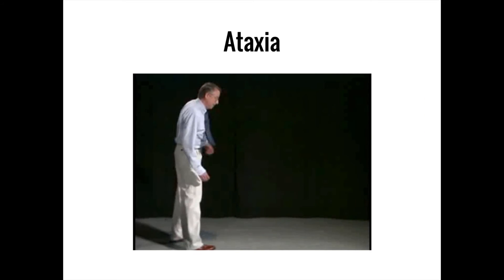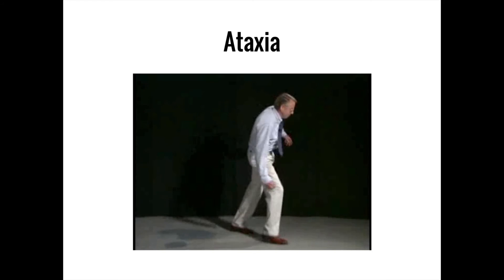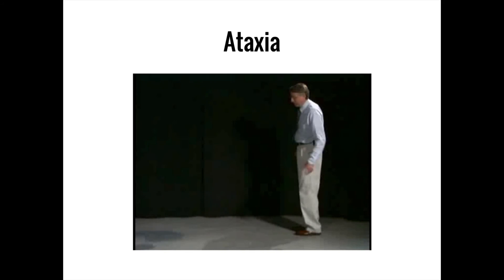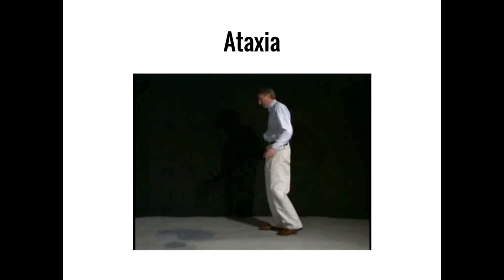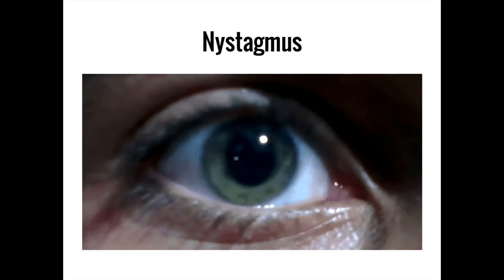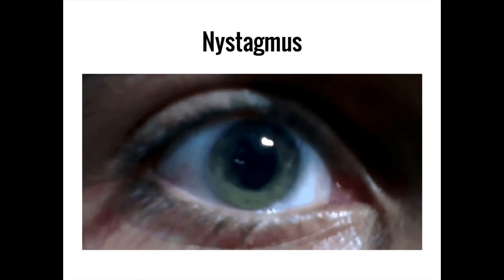The 'A' of ant is for ataxia, which is the clinical term for a lack of coordination. Ataxia can affect many different movements in various parts of the body, including the arms, legs, eyes, and even the muscles in the throat that produce speech. Alcohol is a common cause of truncal ataxia, which can be seen in the unsteady gait that many people develop when they're severely intoxicated. The 'N' in ant is for nystagmus, which refers to an involuntary twitch-like movement of the eyes, sometimes called dancing eyes. Like with vertigo, cerebellar dysfunction is only one possible cause of nystagmus, as injuries to other areas can produce this condition as well.